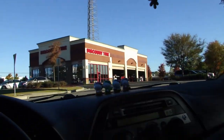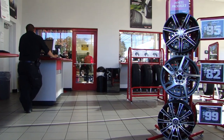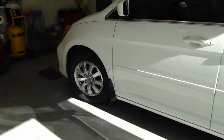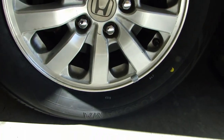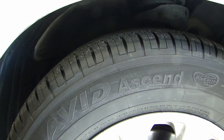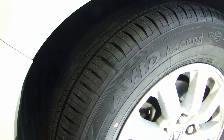Here I am at the Discount Tire store. I just got my new tires installed and I'm home now. These are the Yokohama Avid Ascend tires. If you're looking for a set of tires, I highly recommend this one — the tread wear is extremely good and the performance in both wet and dry conditions is also very good. They are not the cheapest tires, but they perform very well compared to other tires in a similar price range.